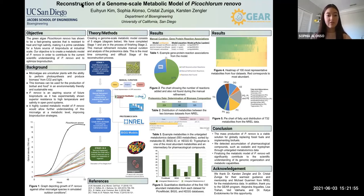This manual refinement includes manual curation and analysis of proteomics data. This is the most time consuming and difficult stage of the reconstruction process. If you look at the figure, you can see an image of Chlorella vulgaris, which is the microalgae the draft reconstruction for stage one is based on. This draft reconstruction is a set of metabolic functions created with genome annotations and existing databases.